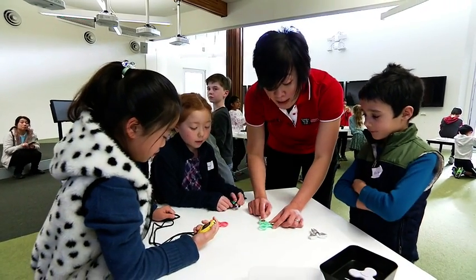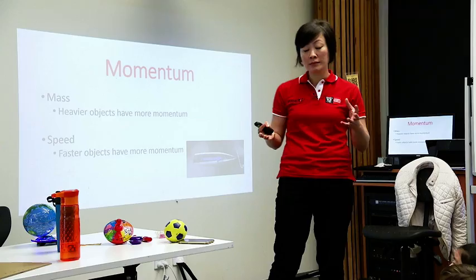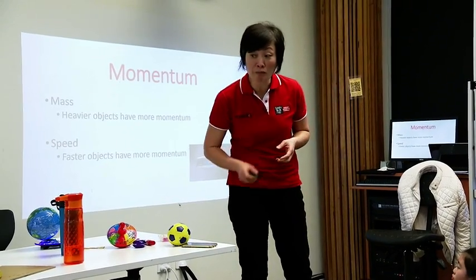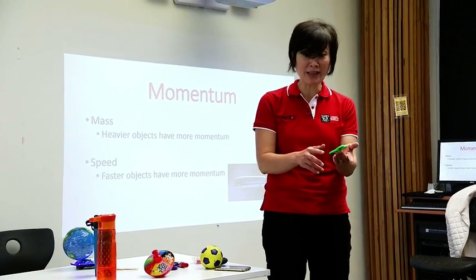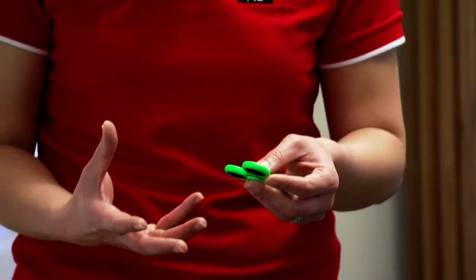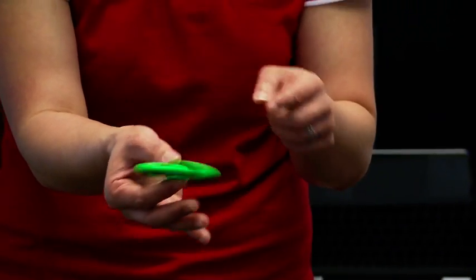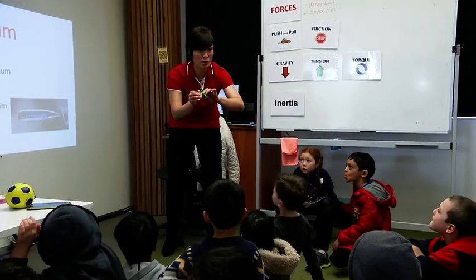Lydia explains the science behind some cool fidget spinner tricks. Things that are heavier, and if they're moving, they have momentum. This one has no momentum, and it's not that stable. To give it momentum, I need to give it speed. The faster it goes, the more stable it becomes. Because you know that it's stable when it's moving faster, you can do this. Watch it.